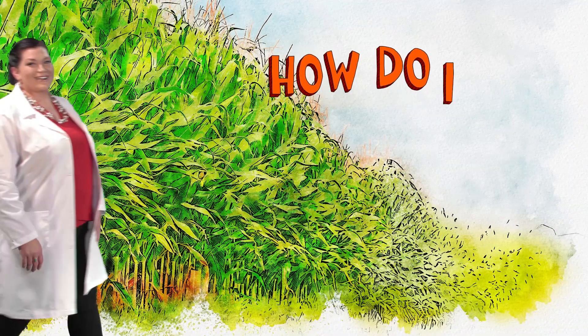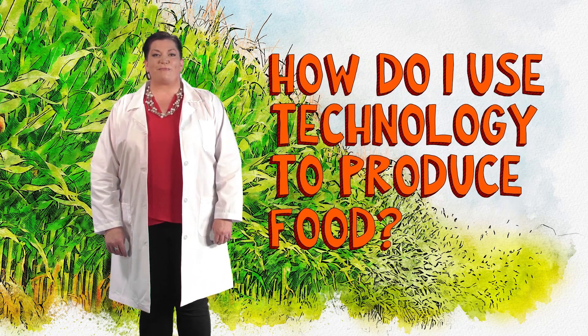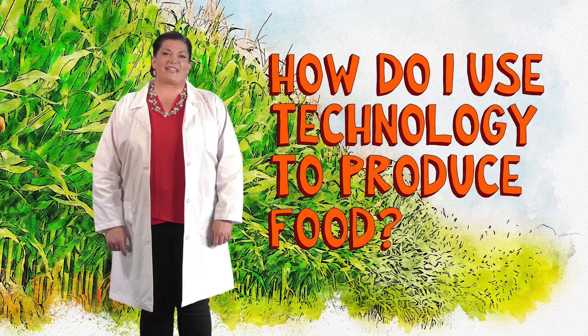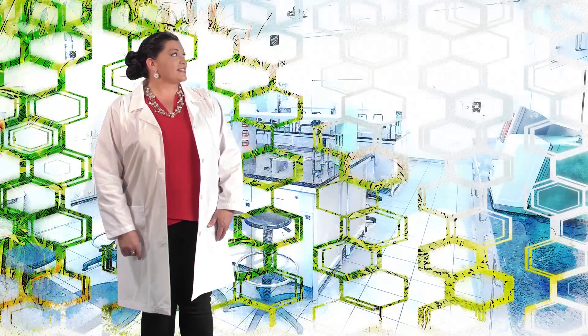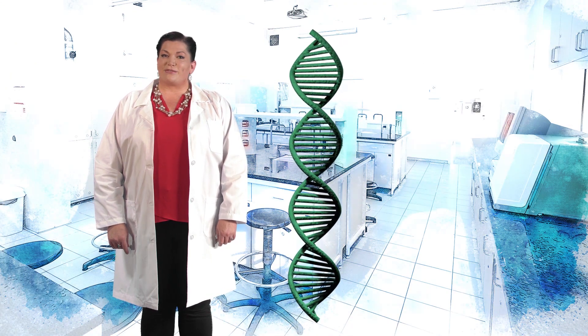So, how do I use technology to produce food? As more and more people populate this earth, I am seeking new ways to genetically modify seeds so that we can feed more people with less resources. I study plant genetics so that I can breed them to exhibit certain desirable characteristics.